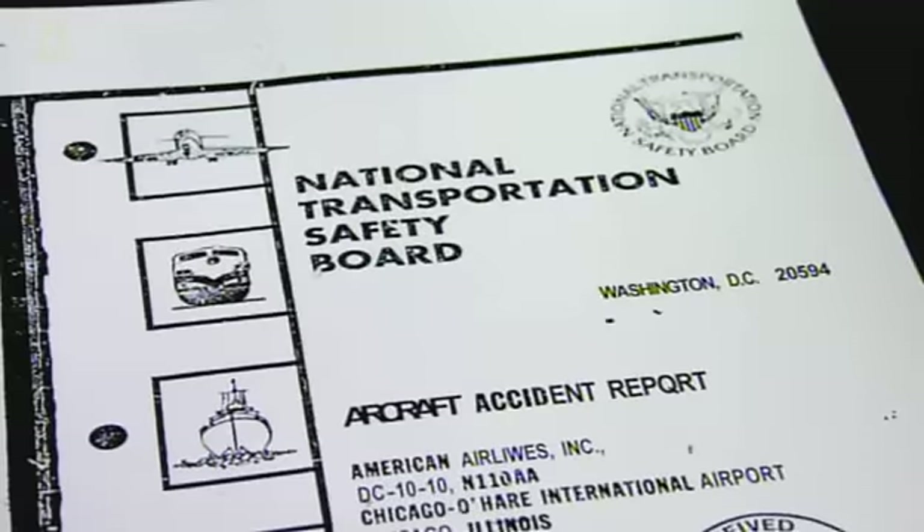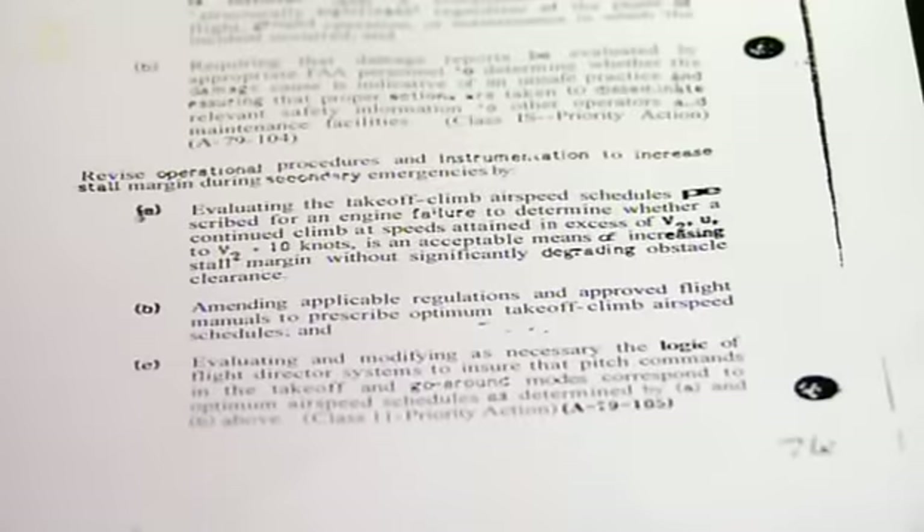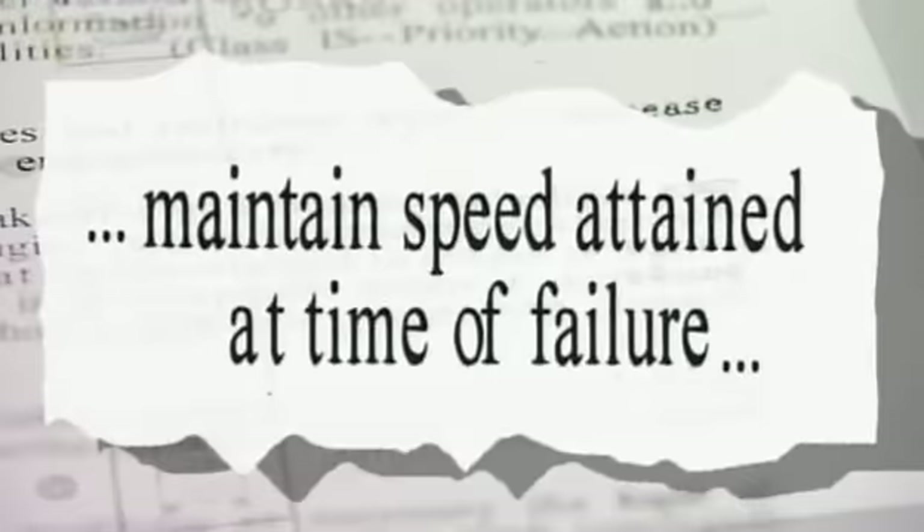Seven months after the accident, the Safety Board issues several critical and immediate recommendations for airlines. Among them, airlines must discontinue the unapproved maintenance practice and inspect pylon attach points on all DC-10s by approved inspection methods. The Safety Board also recommends that airlines change their flight manuals so pilots know not to reduce speed in such a scenario.